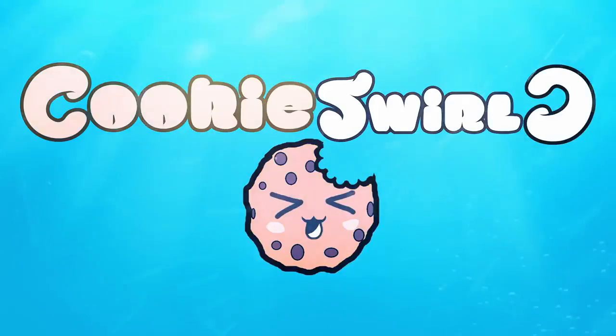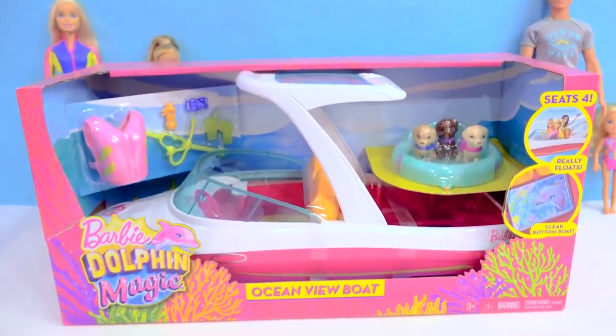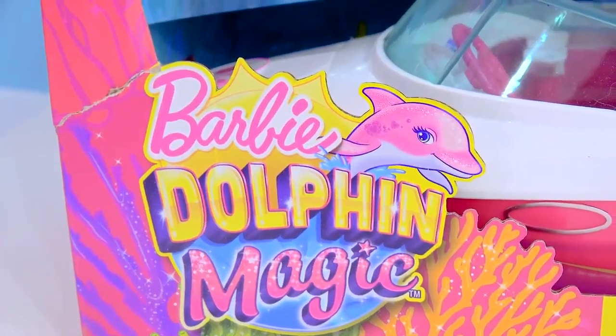Cookie Swirl! Hello, Cookie Fans! Welcome back to Dolphin Magic Week! So today, we are going on a super awesome boat ride! Dolphin Magic! Woo!